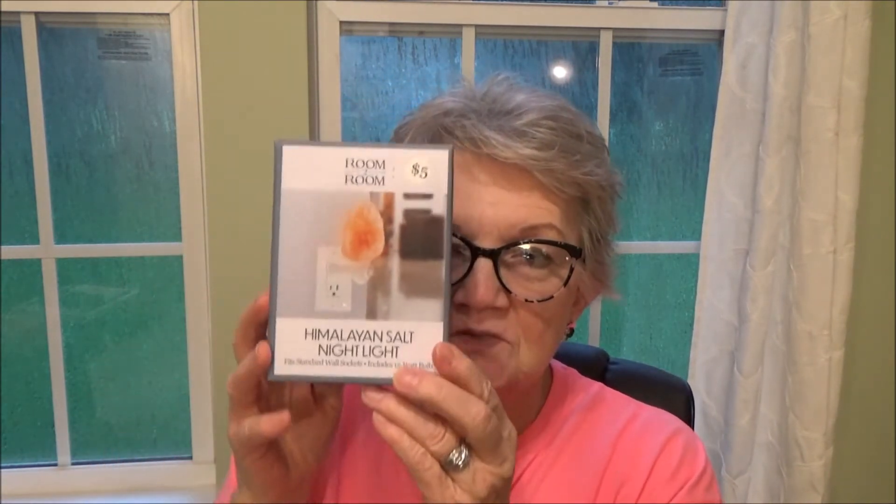As you can see out my window, we're having a pretty big storm and I got home just in time before getting pelted with water. Okay, so next is a Himalayan salt night light. It fits standard wall sockets and includes a 15-watt bulb. I've been wanting one but didn't want to pay for a big one. It's supposed to provide positive energy and remove negative ions from the room — who knows if that's true, but I'm going to try it!